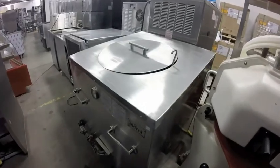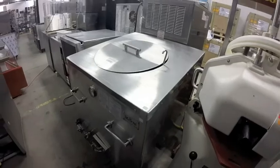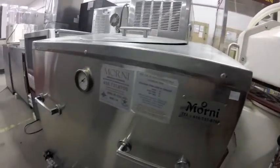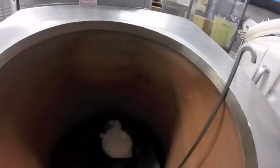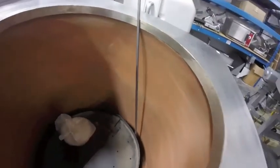Lot 112A is this Tandoor oven — very, very nice, all stainless steel, new gas hookups, perfect condition, never used.